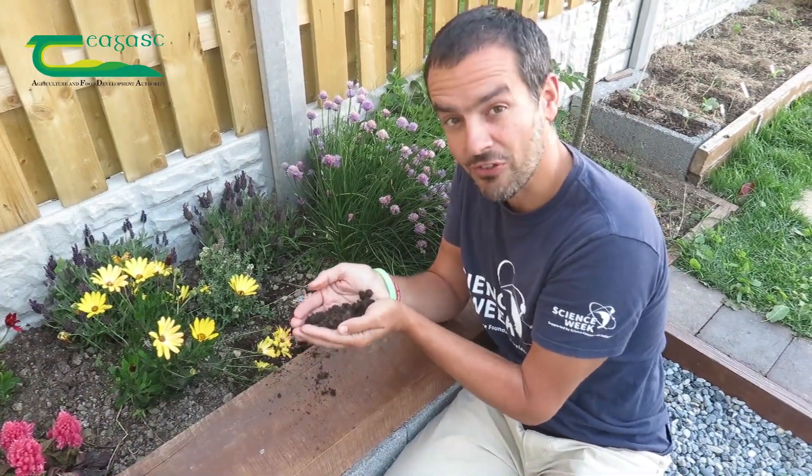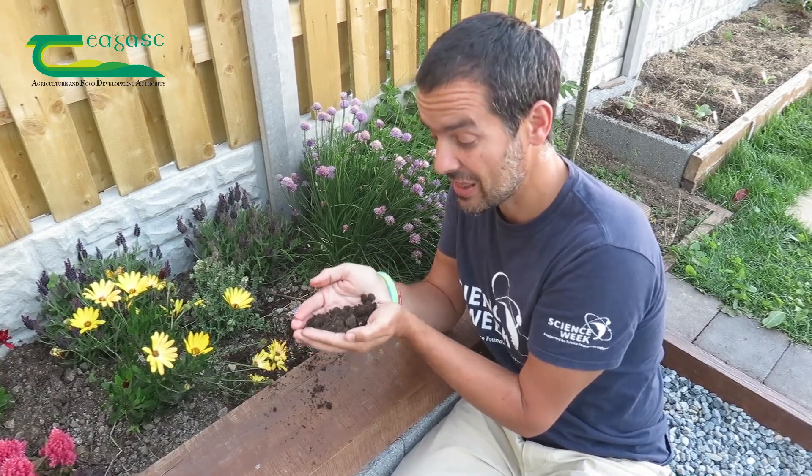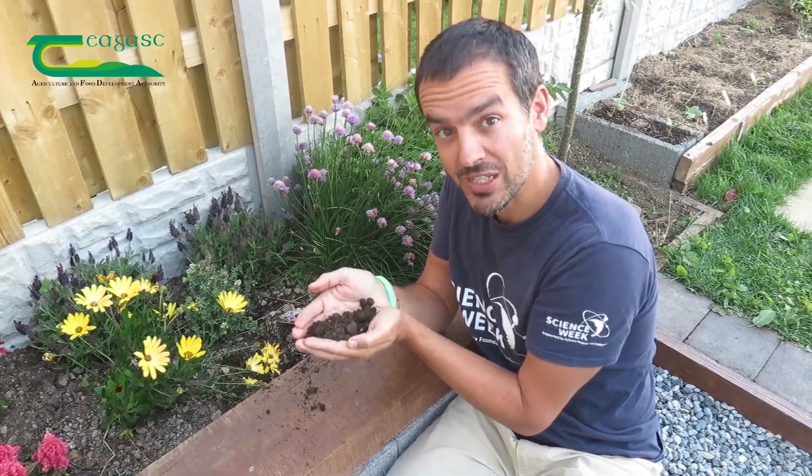Believe it or not, in a handful of healthy soil like this, we can find more than 10,000 different species, 100 billion bacteria, and up to 50 kilometers of soil fungi.